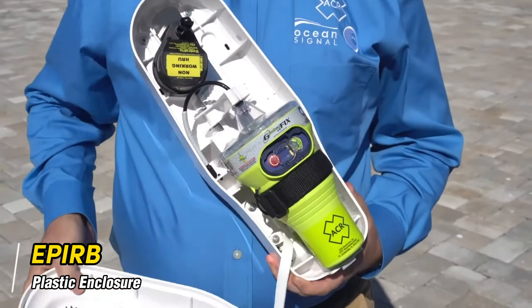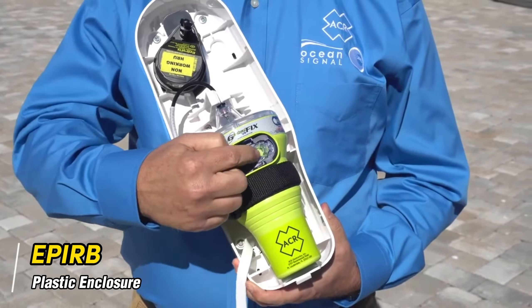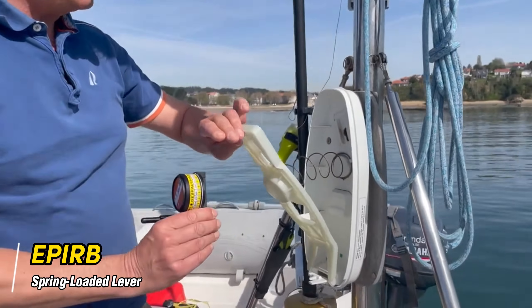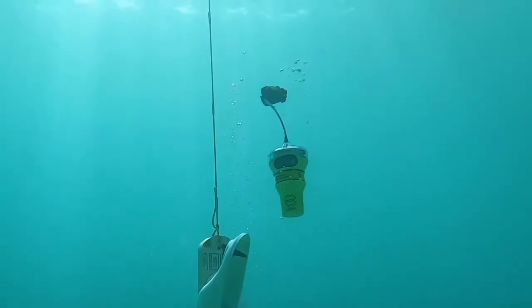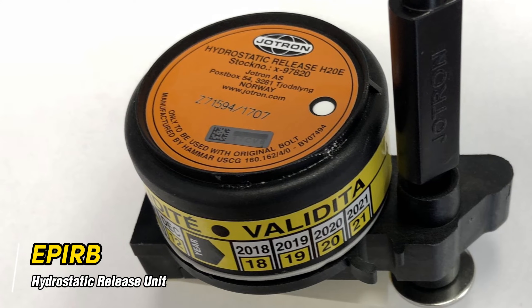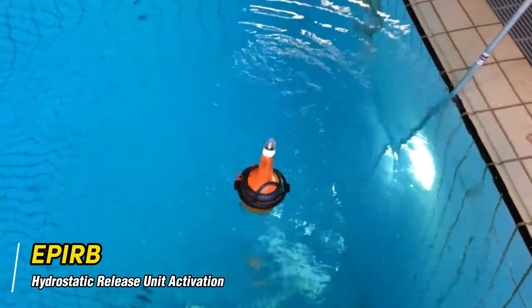The EPIRB is supplied with a plastic enclosure in which the C-switch of the EPIRB is deactivated. The plastic enclosure contains a spring-loaded lever which automatically pushes the enclosure lid off and releases the EPIRB if the vessel sinks. This automatic ejection is controlled by a device called a hydrostatic release unit, which will automatically release the EPIRB once a depth of approximately 4 to 5 meters is reached.